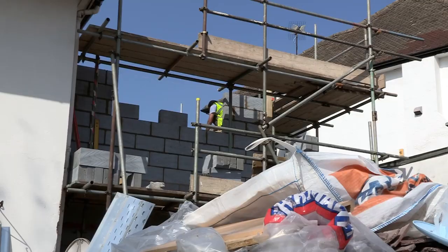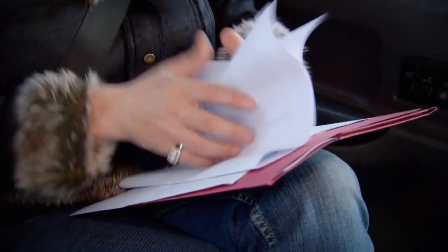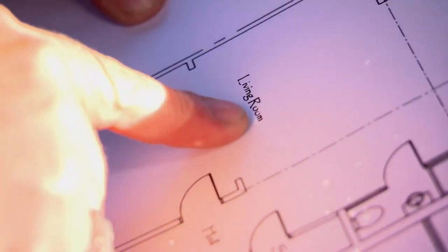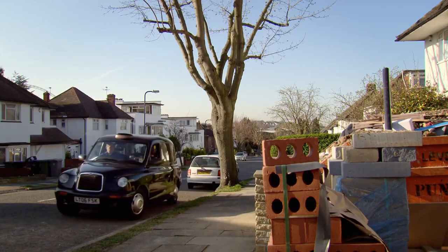In Wembley, the Siddiquis' huge build of three extensions is fast taking shape. I'm really looking forward to seeing how Faz and Sharma have got on since I was last here. There are quite a lot of slightly bizarre things going on with their plans — there was a loo opening out into the sitting room, there were a lot of walls coming down, possibly too many, and a lot of steelwork that would cost a lot of money. I'm hoping they've had a bit of a rethink.